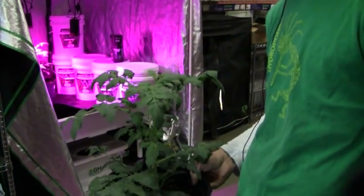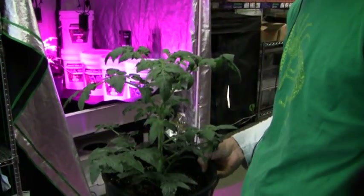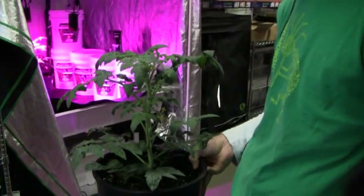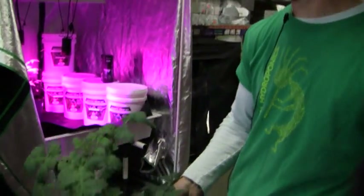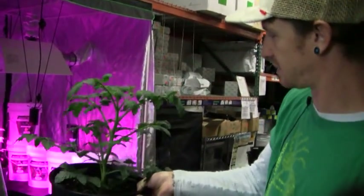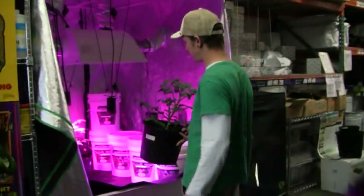These are actually growing here and have been from inception — I'd say they're about three weeks old. Incredible growth rates. Nice and light green on the top, good nodal spacing, nice dense stem. I think these lights are really promising.